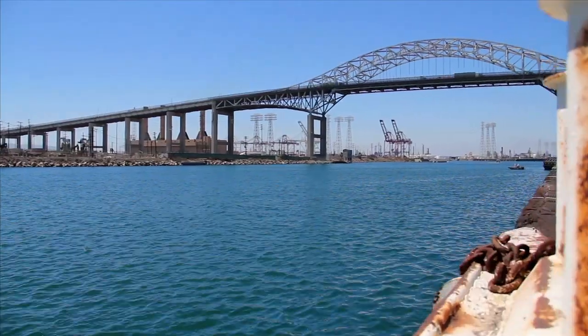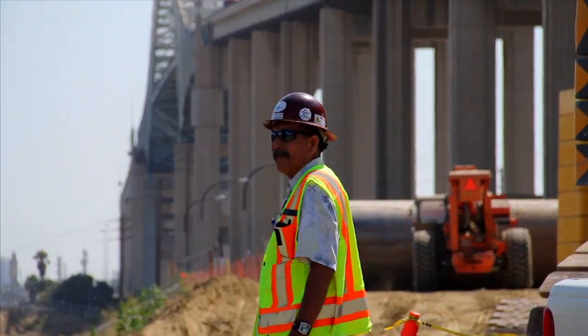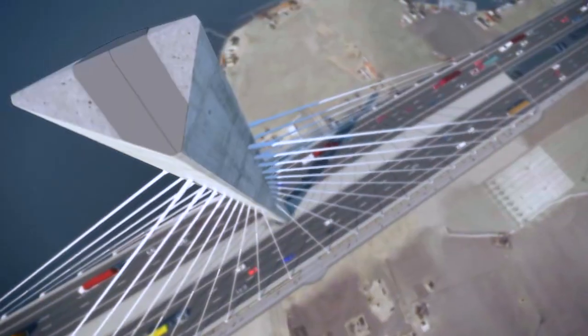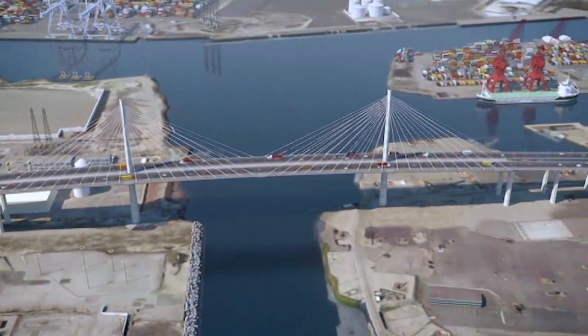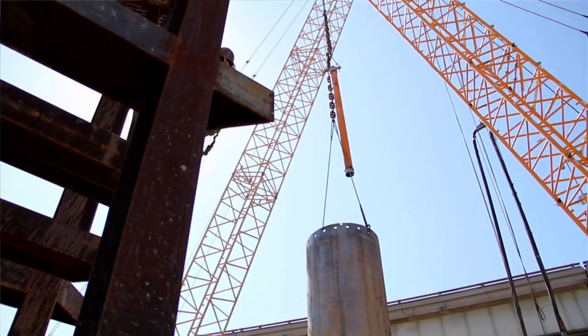Engineer Al Morrow brings us up to date. Just a few feet from the Gerald Desmond Bridge that connects Long Beach to Terminal Island, an entirely new bridge is being built — a bridge so tall that when completed will be seen from miles away. For an engineer and for me personally, this is a project of once in a lifetime. An engineer dreams of having a project with these kinds of challenges and of this kind of magnitude.